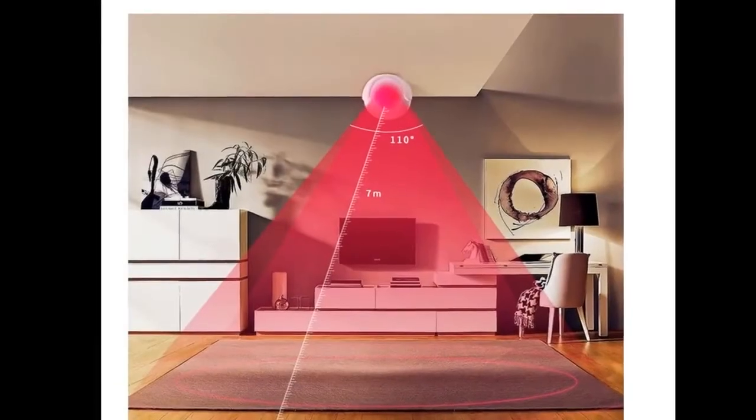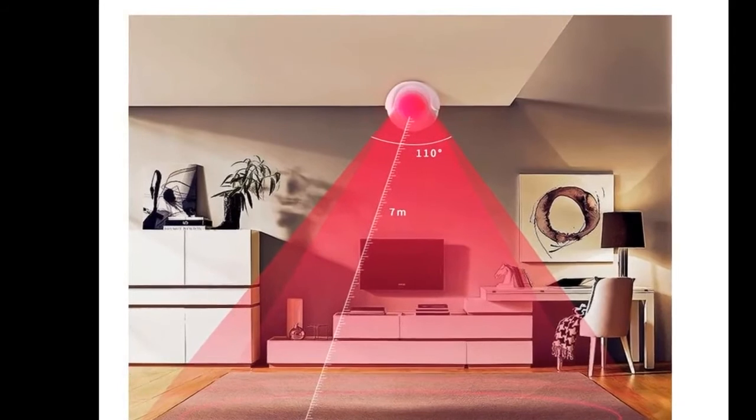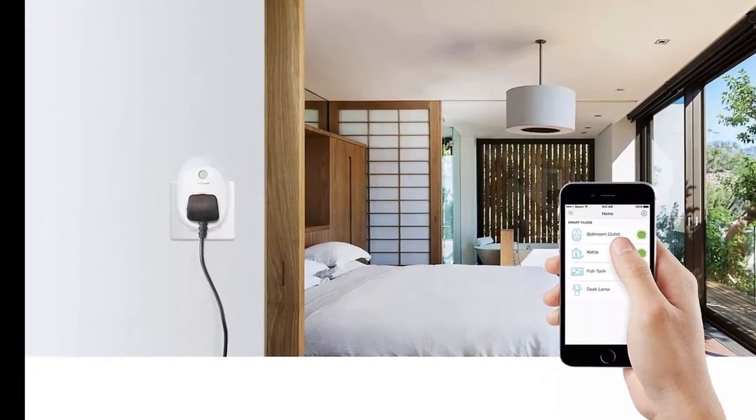HomePass uses cloud-controlled adaptive Wi-Fi pods to create a self-optimizing Wi-Fi network throughout the home. This is said to ensure best-in-home coverage for all connected devices and applications at all times, regardless of where in the home they are being used. Pods can be placed throughout the home and will automatically optimize performance and speed in each room for each device.